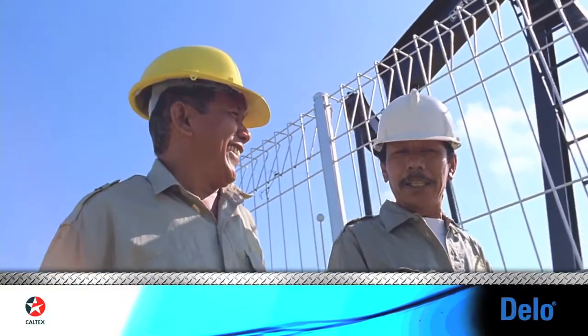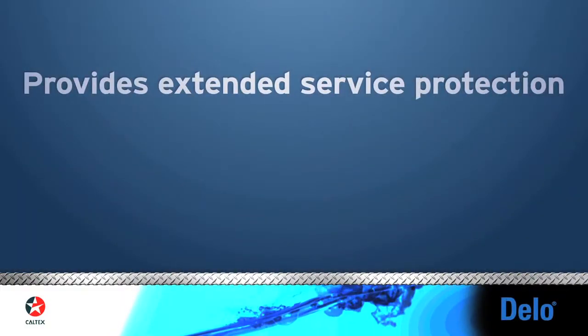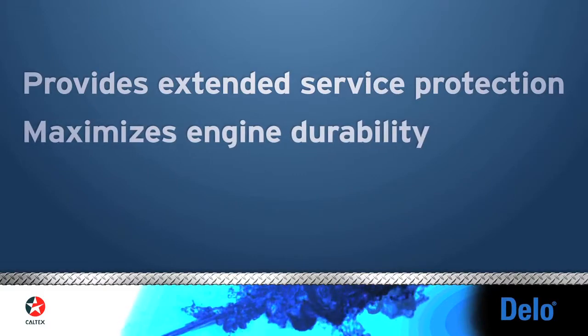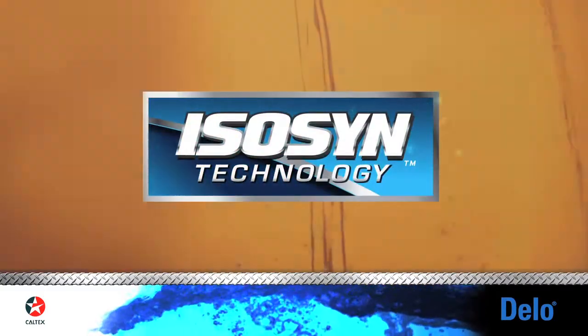Customers can see the difference Delo with ISOSYN Technology can make on their bottom line. It provides extended service protection, maximizes engine durability, and minimizes operating costs. ISOSYN is why.